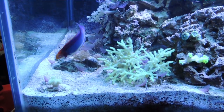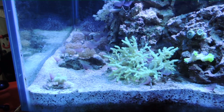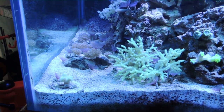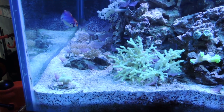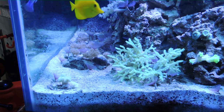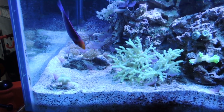The pulsing Xenia was doing really well until I changed the light bulbs — the added intensity of the lighting just really did a number on them. They're coming back and they're pulsing pretty well, but they're not near the size that they used to be. They really did take a nice beating when that happened.